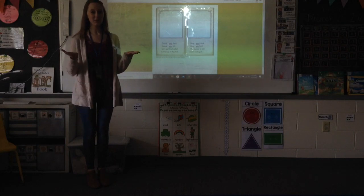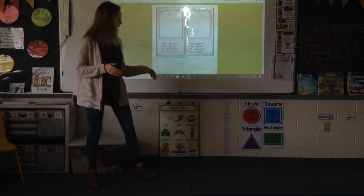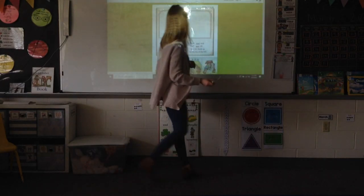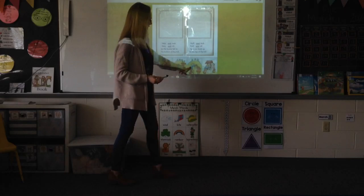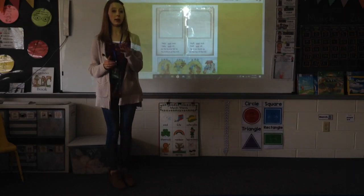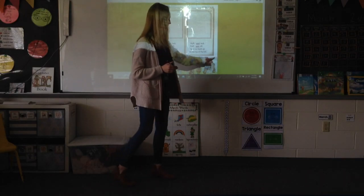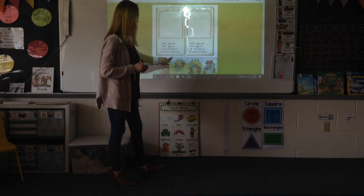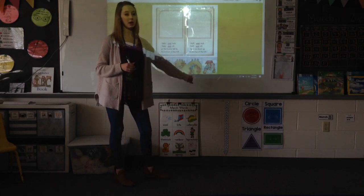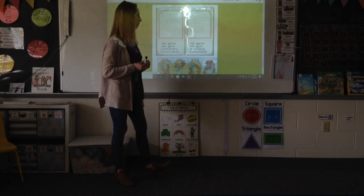Hello everyone! Today for Super Kids, you are going to need pages 30 and 31. We're going to skip to page 31 first — there are four pictures down at the bottom of the page. Pause the video and cut out those four pictures. Cut on the outside dotted line and then cut and separate them on the middle line. Go ahead and pause, cut those out, and then restart the video.